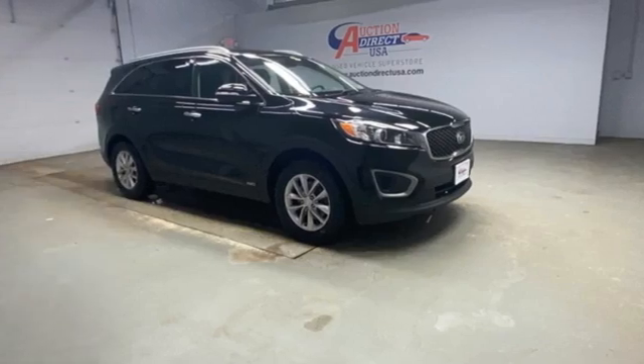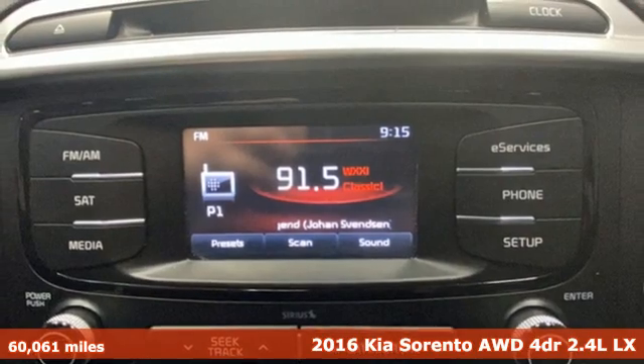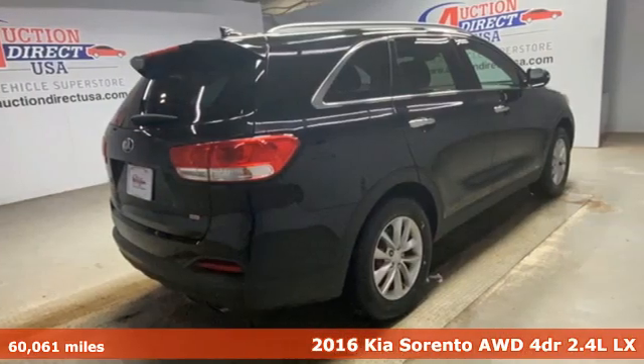Here's a 2016 Kia Sorento. Step into a Kia and be surprised. You'll look forward to every drive with features like these.